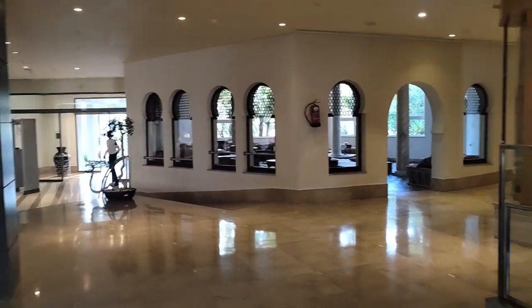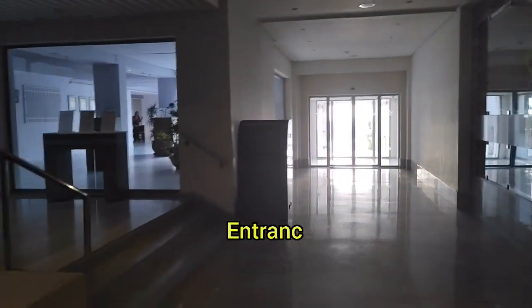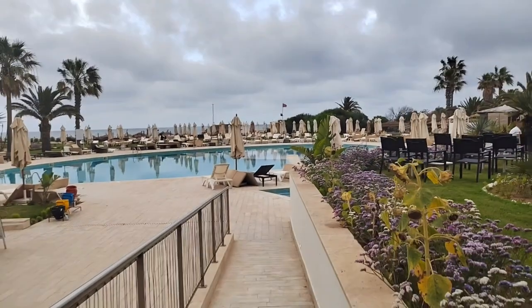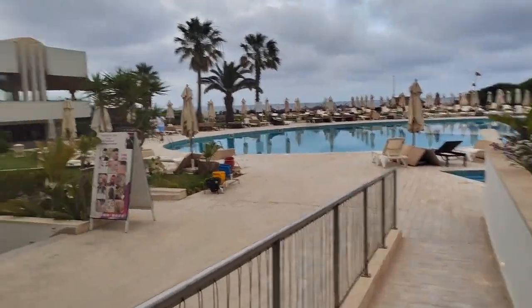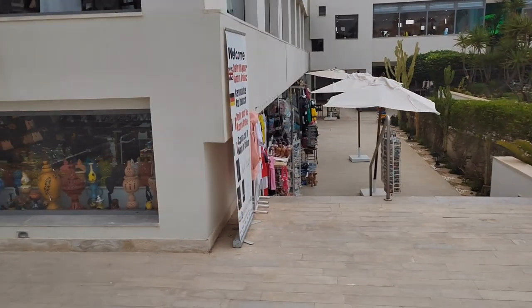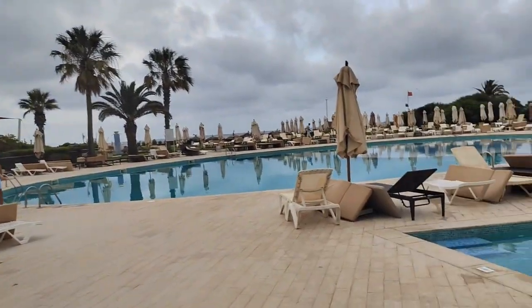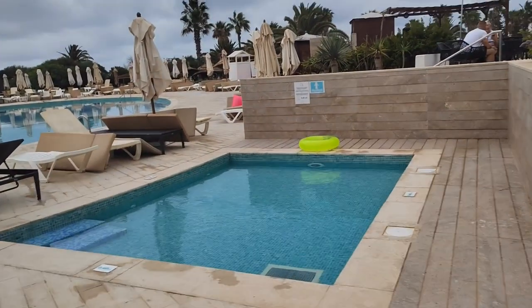I'm just going to show you a little bit about the lobby. You've seen the entrance on the left to the restaurant, and that's the outside of the hotel, which is really nice. If you're in a wheelchair or if you've got a buggy, it's very friendly — there are not a lot of stairs, no bumps, no uneven surfaces.